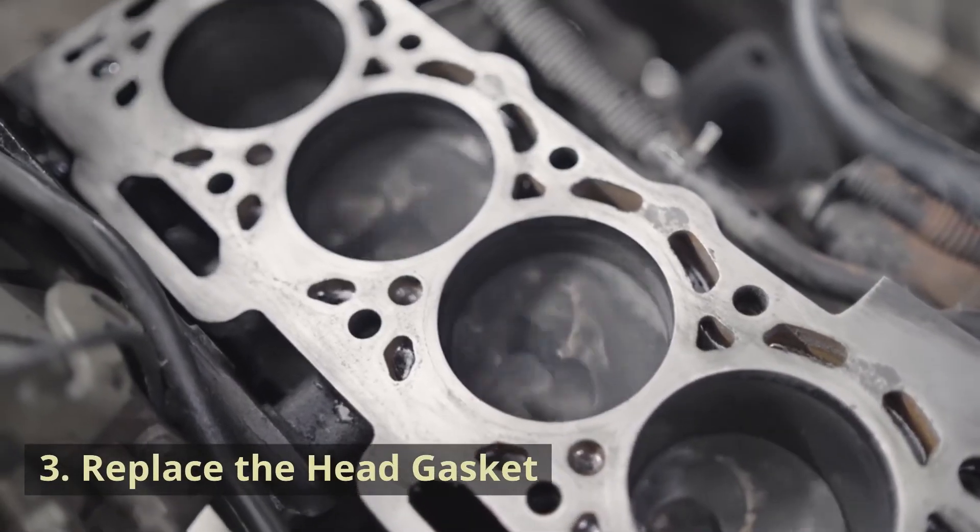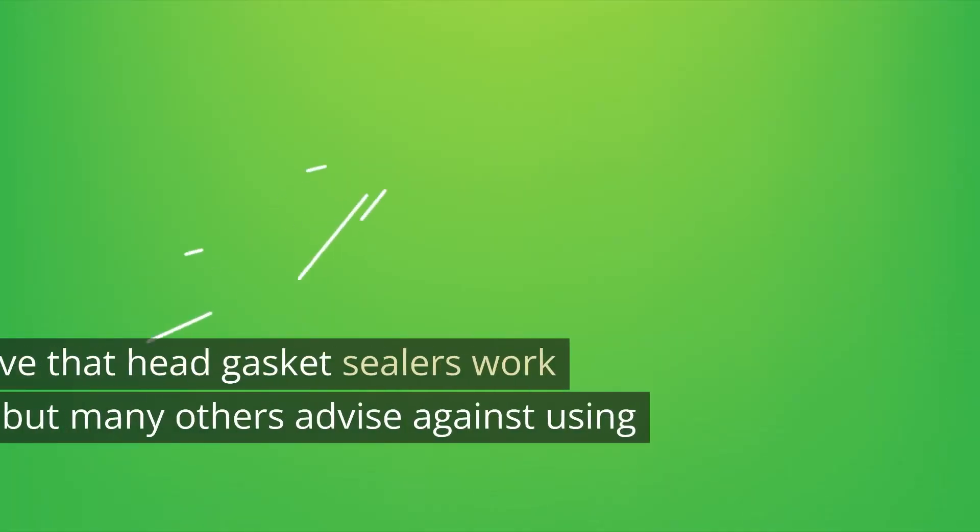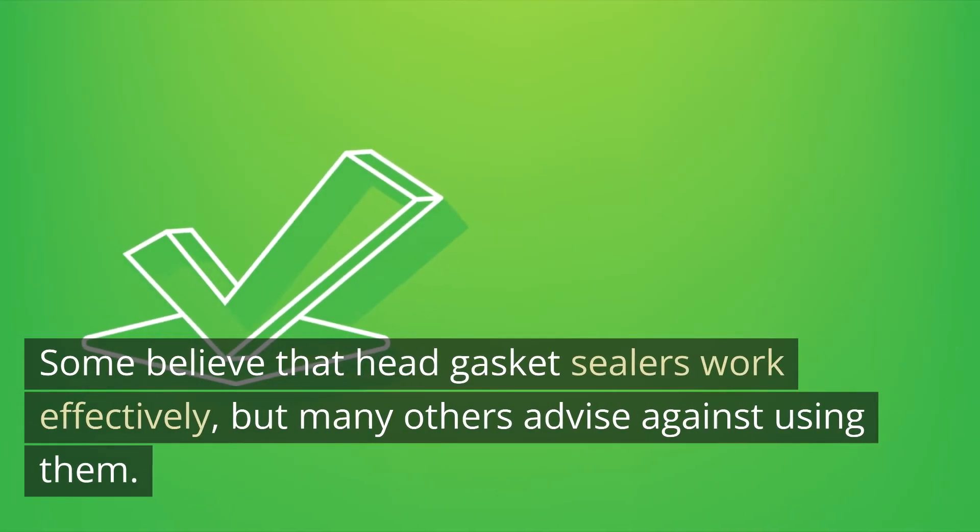Solution 3: Replace the head gasket. You don't have many options if the head gasket fails. Some believe that head gasket sealers work effectively, but many others advise against using them. Make sure you conduct your own research first so you know what you're getting into.